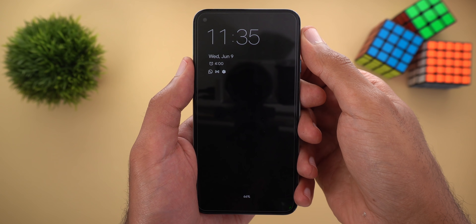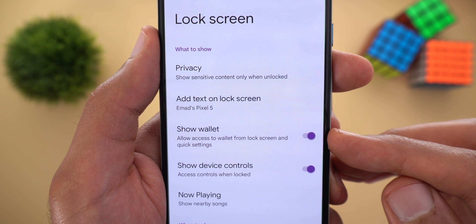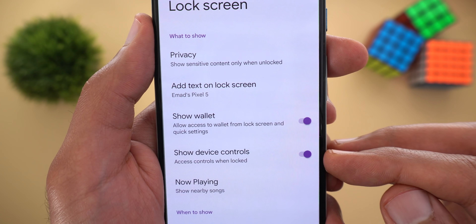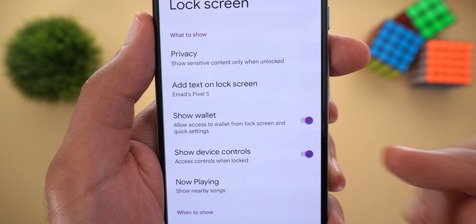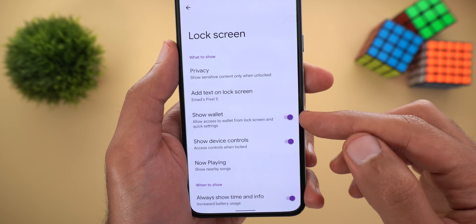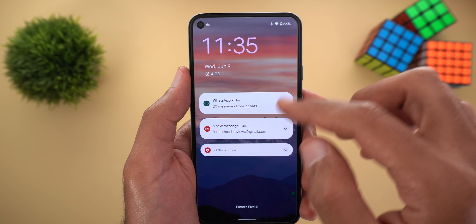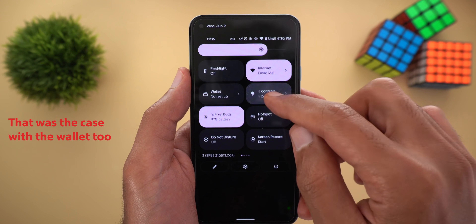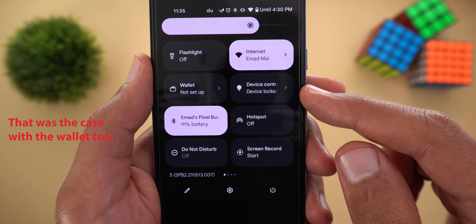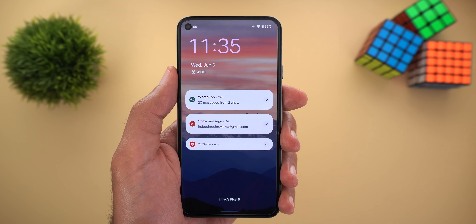I also found a couple of new toggles under the lock screen settings. The first one is called 'show wallet,' which will allow access to the wallet from the lock screen and quick settings. The second one is for 'show device controls,' which will also give access to the lock screen for your device controls. However, after activating the two toggles, when I go to my lock screen and pull down the notification shade trying to access my device controls, it says the device is locked and doesn't show me anything. So hopefully we're going to see it working in the future.